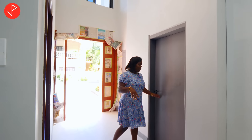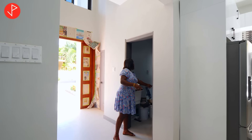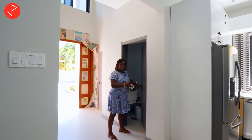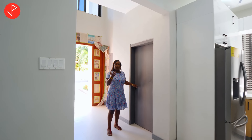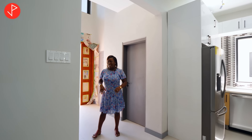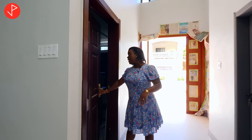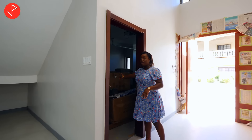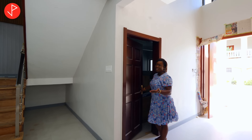Now as we come down the passage, on my left we have our laundry area. It is quite spacious. However, it is currently being used as storage as some construction is still happening here. Also across from the laundry is our single car garage, which is also being used as storage.